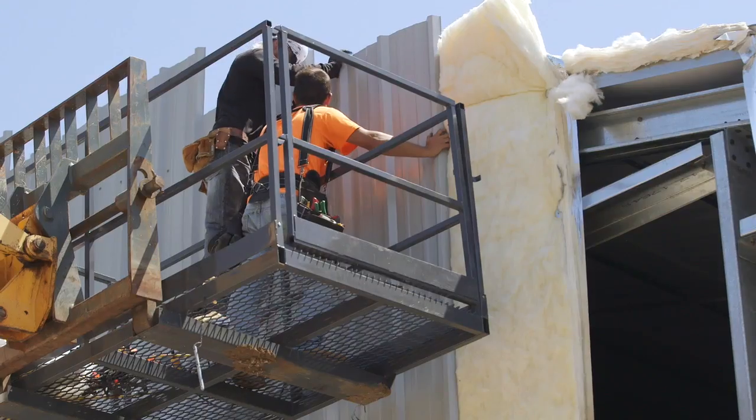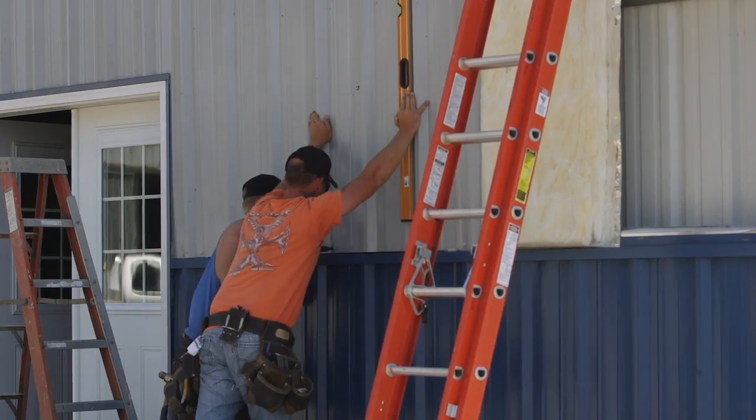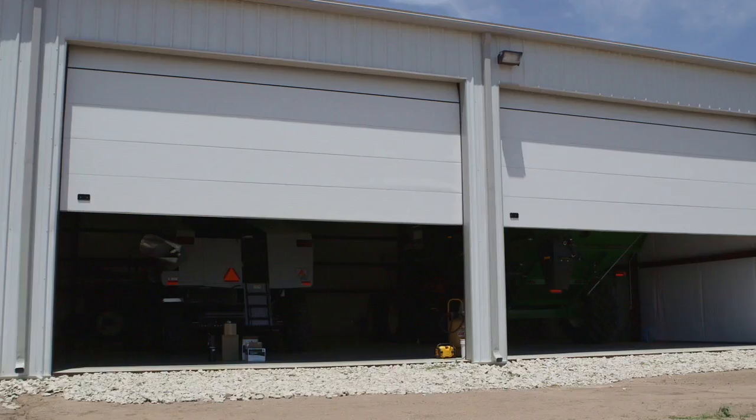Everything on the building is pre-aligned, pre-drilled, and pre-welded. It goes together pretty quick and easy. The last step is to come back, put in the actual glass for windows, and put in the overhead doors.